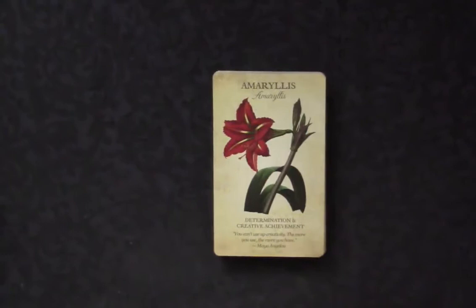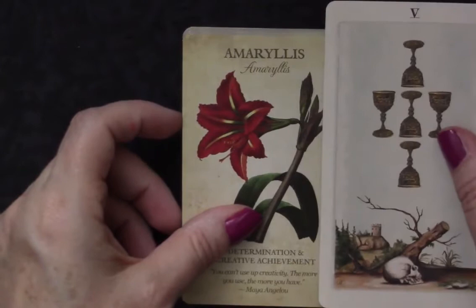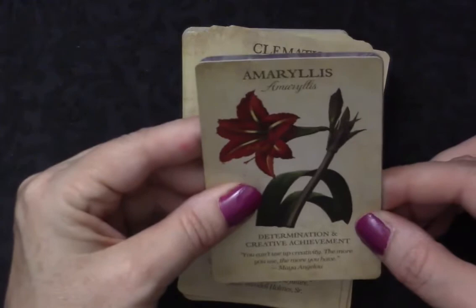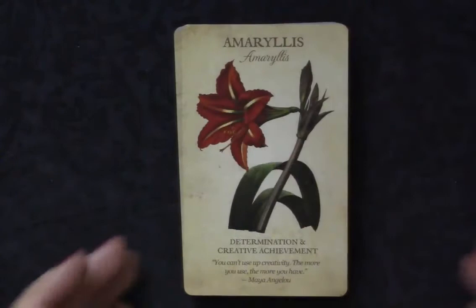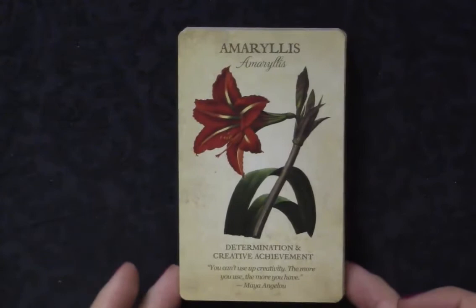Size-wise, it's about the same as a Llewellyn card — just a hair shorter and a hair wider. It's a pretty standard tarot size, which really works well. There's really no reason for these plant illustrations to be on huge cards, and I think this size works nicely.